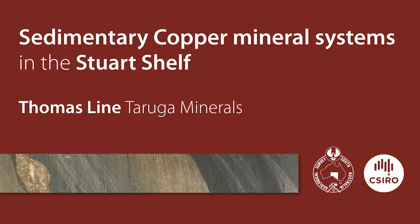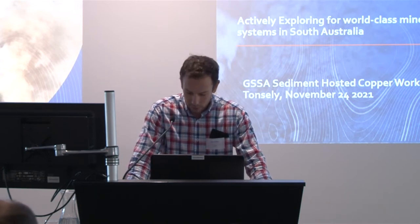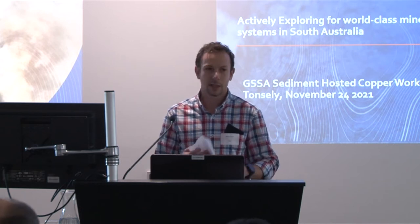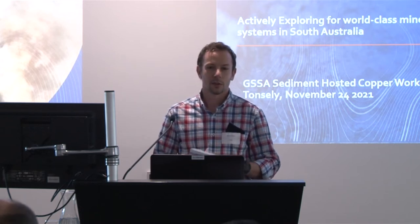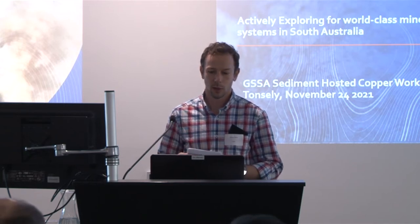Next up we have Thomas Lyon. He's CEO of Taruga Minerals and also MD for StrikeLine. He's got a background in iron ore but has some particularly interesting ground showing a little bit of the diversity of mineralisation styles that he's going to be talking about.